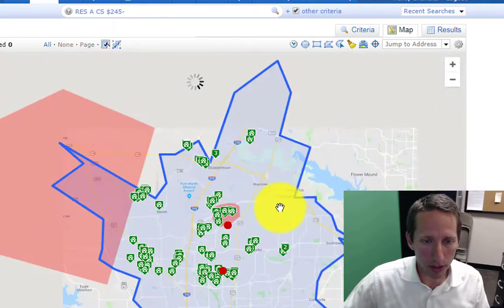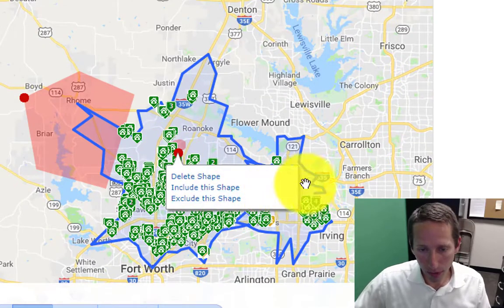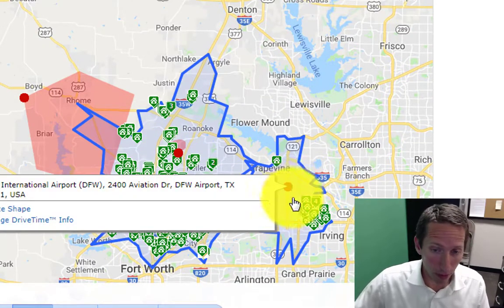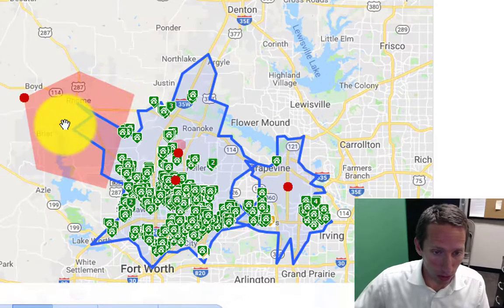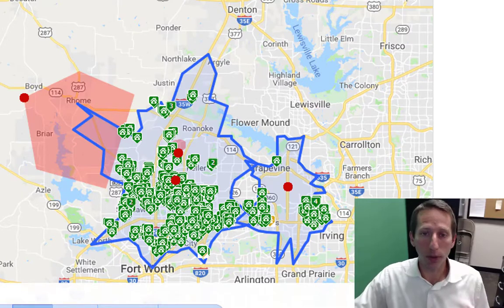So now your search is all set up. It's going to show you all the houses within a 30 minute commute of your church, within a 15 minute commute of your place of employment. We're going to exclude this section, exclude that subdivision, and we're all set. So that's what we can help you do.